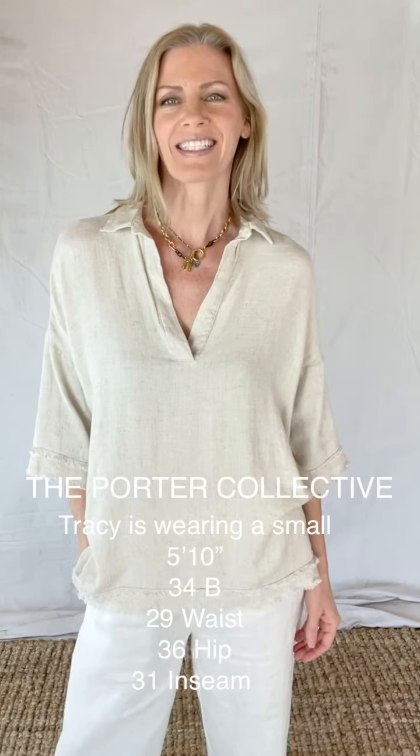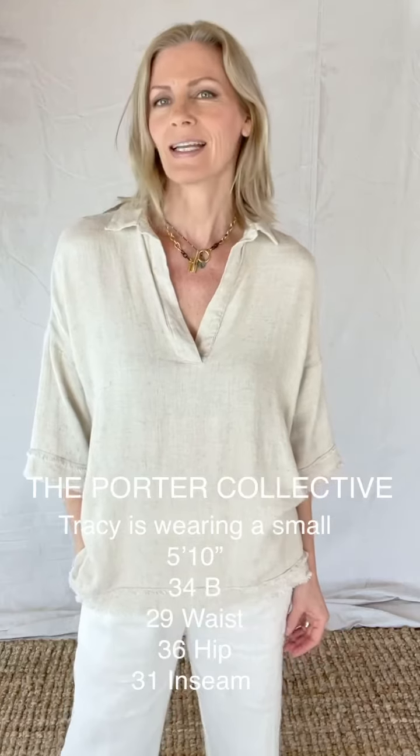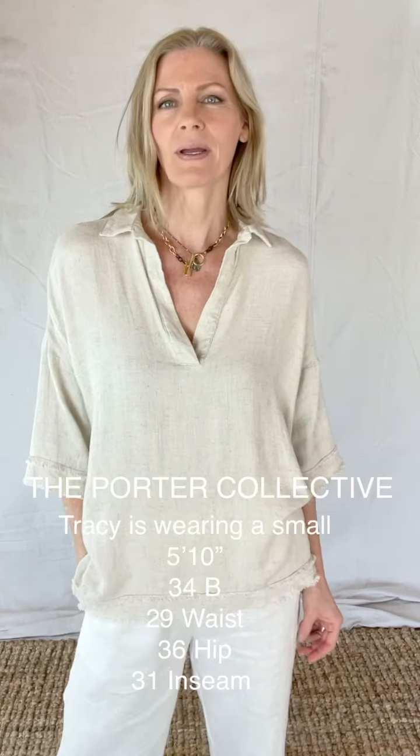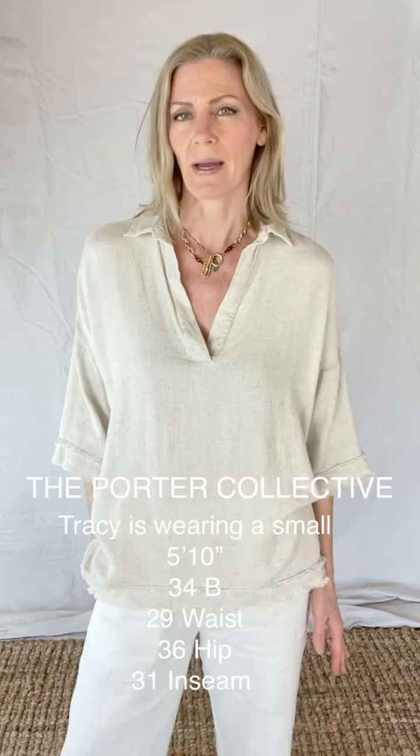Hi, I'm Tracy Porter with the Porter Collective. This is a fit video for our Rue top. I'm wearing a size small and this top has a 26 inch front and a 30 inch length back.